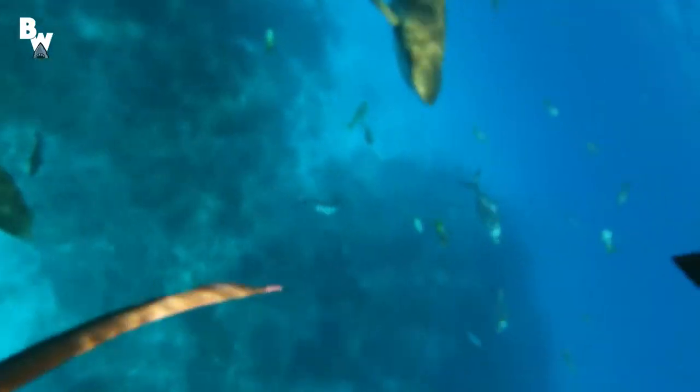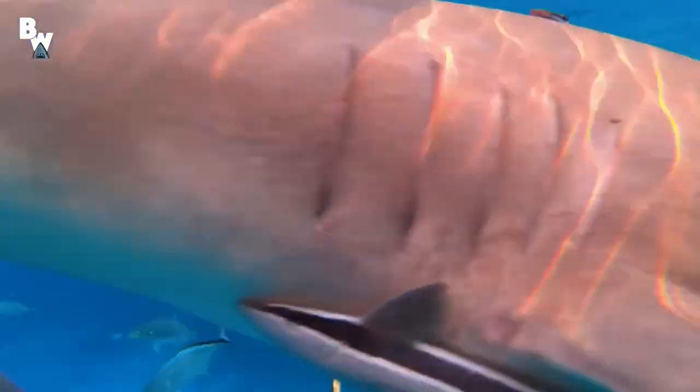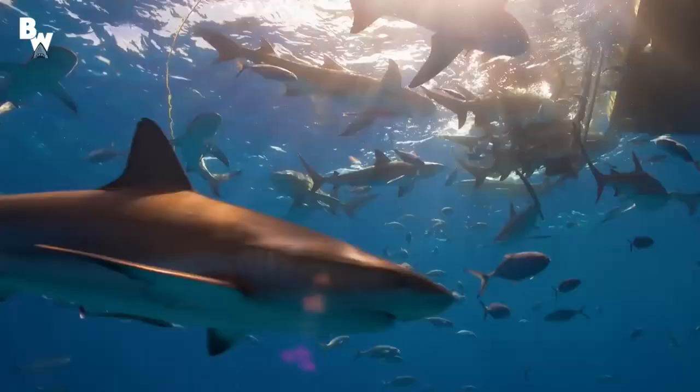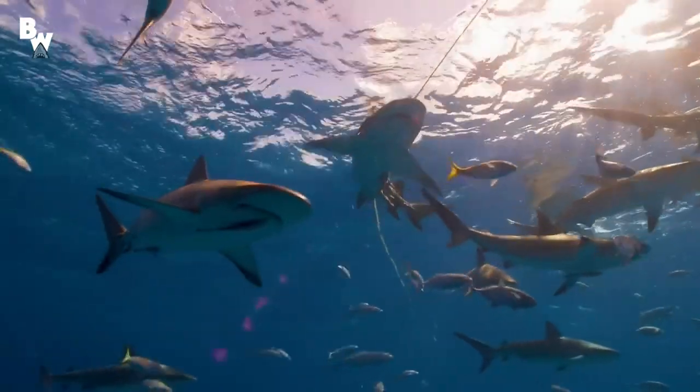What color do sharks hate? Since sharks see contrast colors, anything that is very bright against lighter or darker skin can look like a bait fish to a shark. For this reason, swimmers are advised to avoid wearing yellow, white, or bathing suits with contrasting colors like black and white.